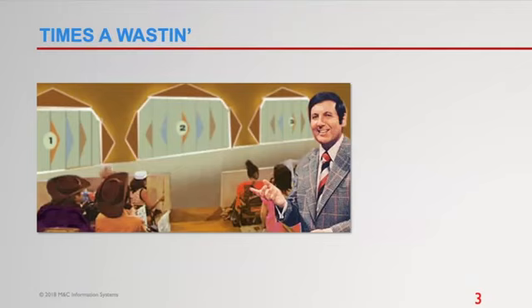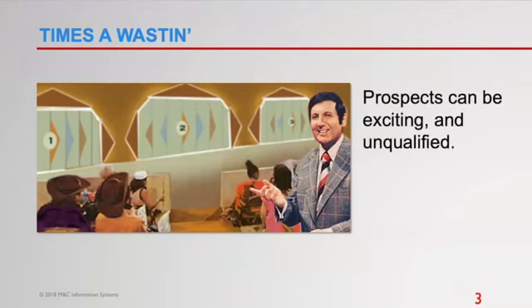Three weeks ago he came to me with an eight-page proposal somebody had worked up for him. He was ashen-faced — he said, 'Greg, I can't believe this thing is going to cost a hundred thousand dollars.' I asked how long it took. He said they had to reschedule a couple of times, then met face-to-face for about an hour and a half, and it took ten days to get the proposal to him.